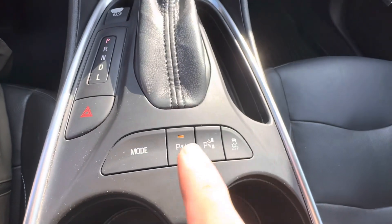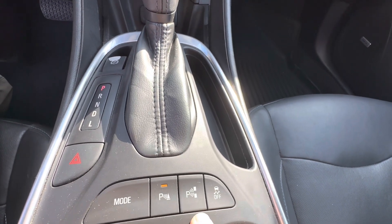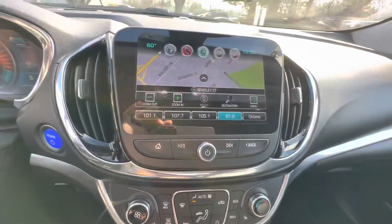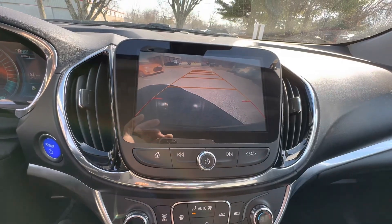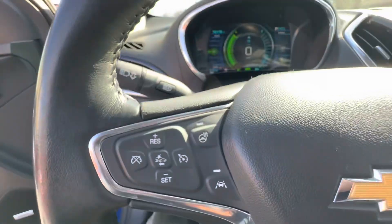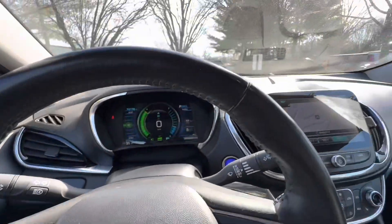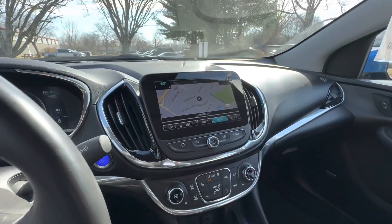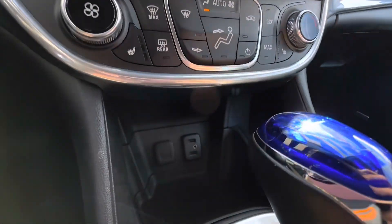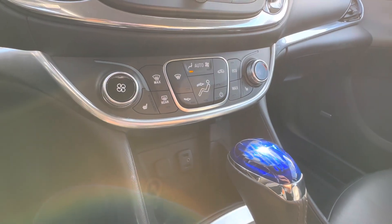You have parking sensors, parking assist where the car will park itself into a parking spot. You have navigation, backup camera, active cruise control, collision avoidance, lane departure warning, and a Bose premium sound system. The options go on and on. All the descriptions are on our webpage and the window sticker so you know exactly what you're getting.